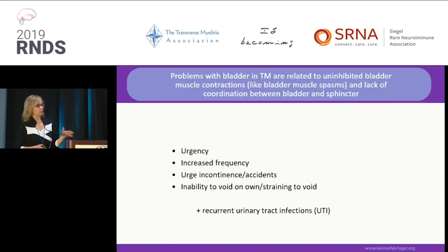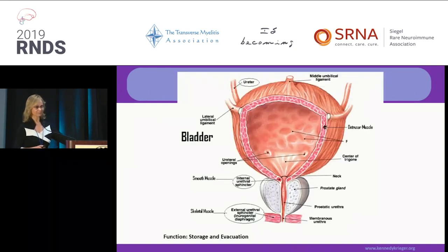In individuals with transverse myelitis or spinal cord disease-related neurogenic bladder, the problems that you would come to a doctor to complain of are urgency, increased urinary frequency, incontinence, or the inability to void on your own — and then the always-recurring urinary tract infections. That's the bladder.